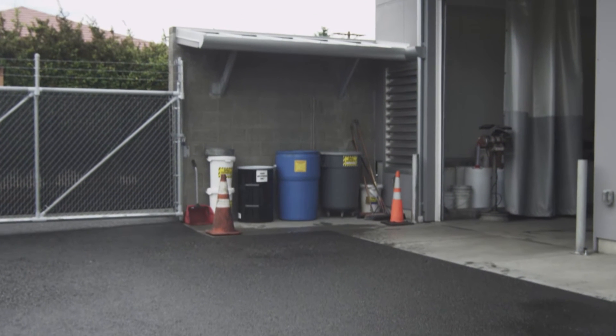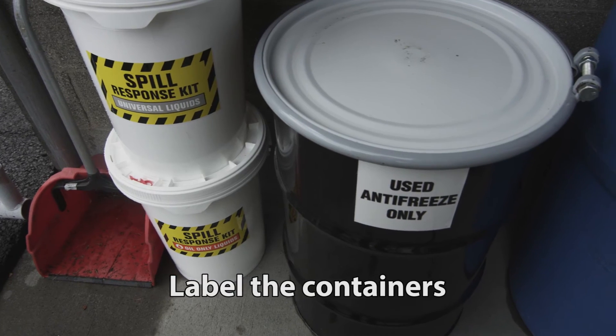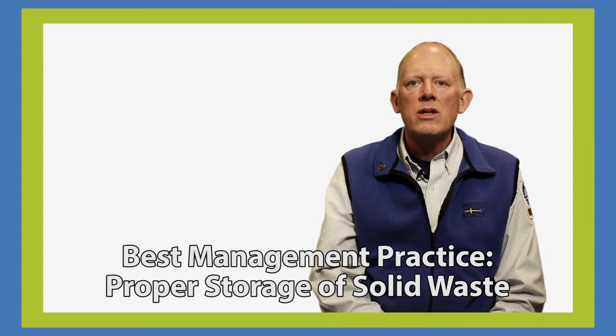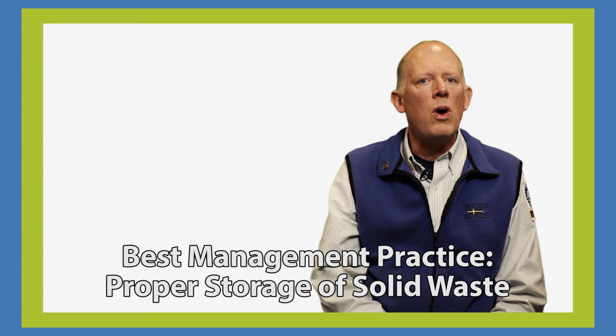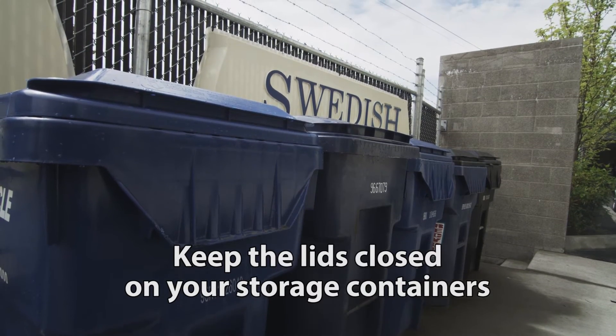Once a spill reaches a storm drain, it gets a lot more expensive to clean up. Label the containers so that employees know what chemicals they are dealing with. Properly storing your waste is also important because we don't need our garbage ending up in our local waterways. Remember, keep the lids closed on your storage container.